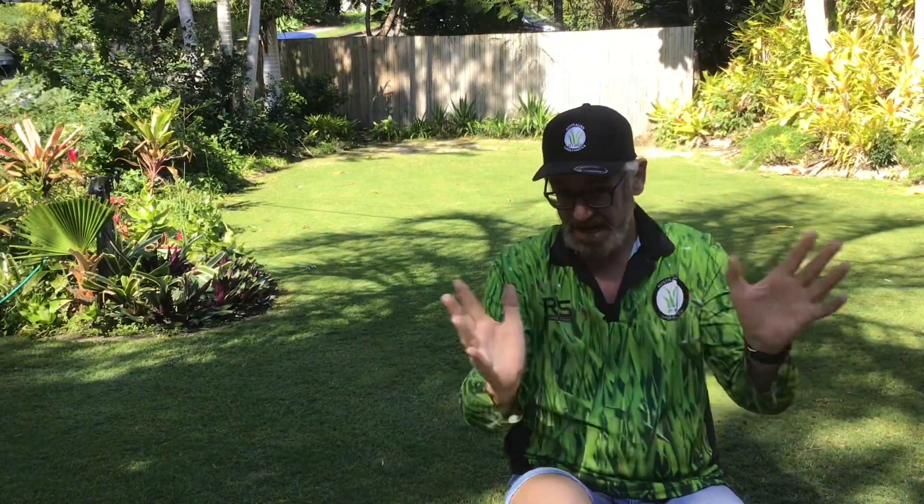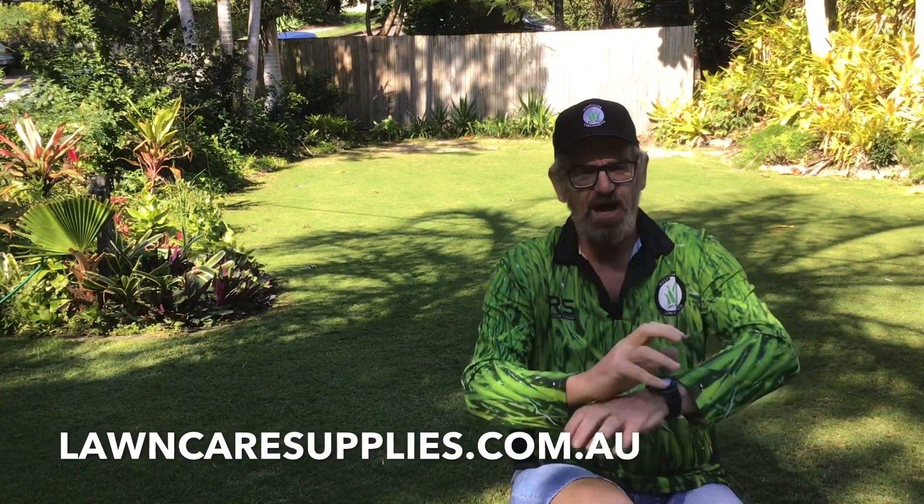Well, I've got an option for you. ICL — in my opinion, they make the best products for lawns anywhere. They've released to the Australian market their professional landscape range, and it's available on lawncaresupplies.com.au. Not just that range, but there's a whole heap of different products that you can get at lawncaresupplies.com.au.